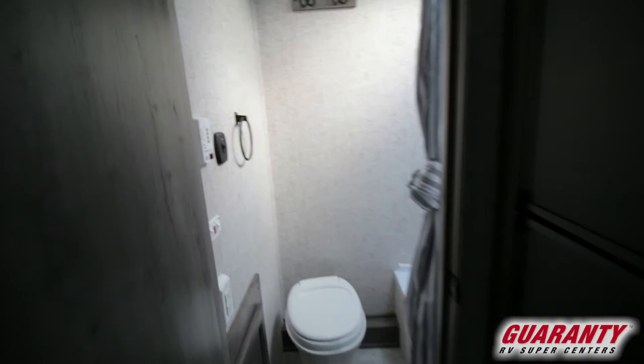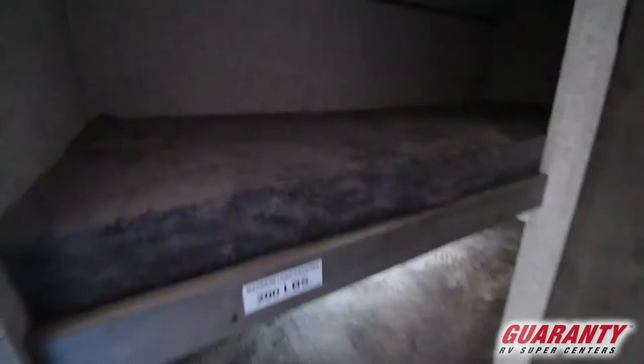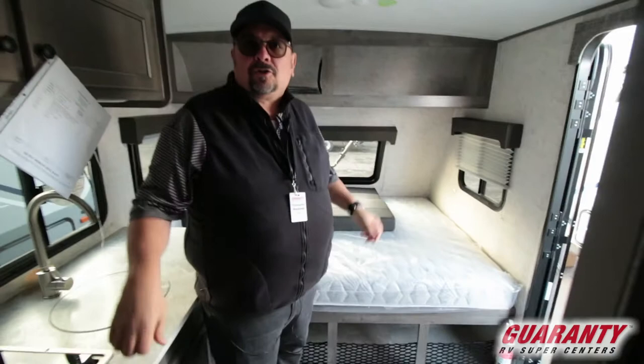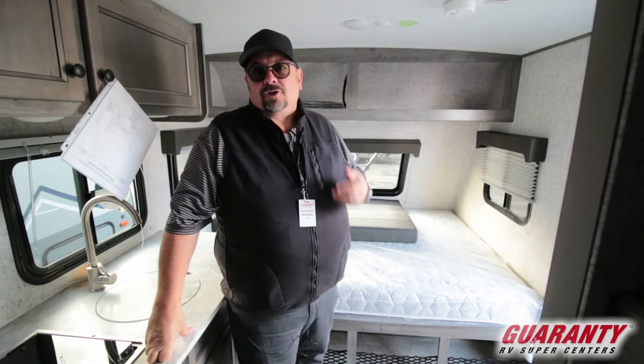Check out the bathroom — it's perfectly adequate for everything that you need to get done in there, not too big, not too small. And then it's got a couple really nice bunks right here, so you can sleep a few adults. You can also use it for extra storage, gear and equipment, pets, and things like that.